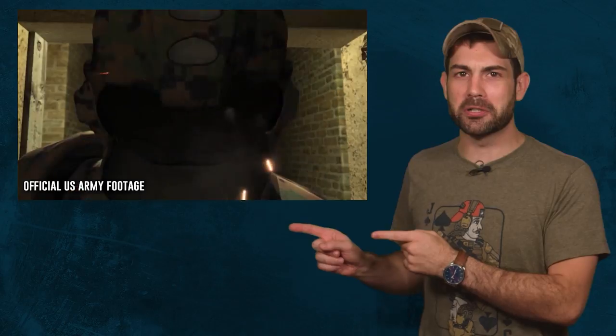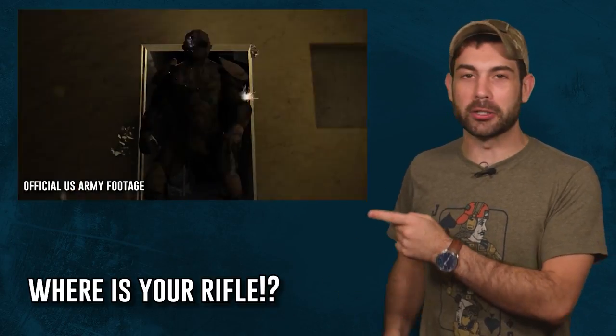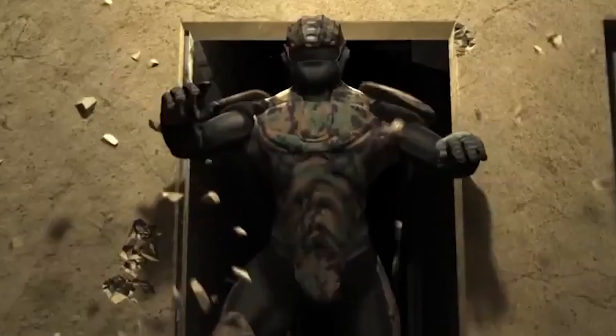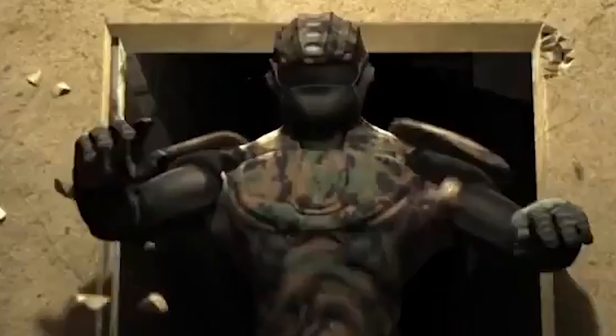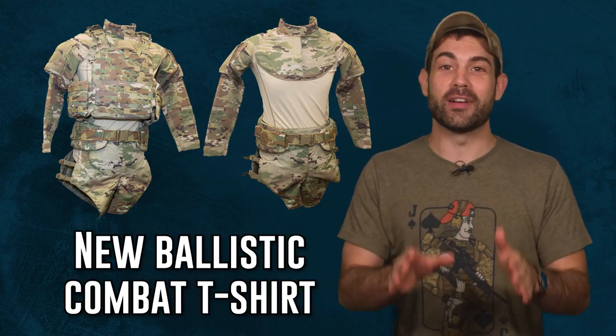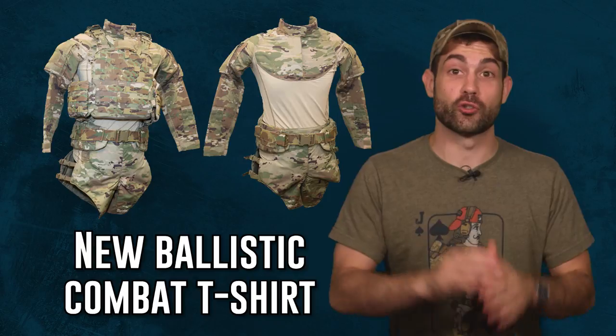Is no one going to mention that the soldier in that animation is literally unarmed? We're also going to look at a new advancement in ballistic t-shirts that's just now rolling out to line units.